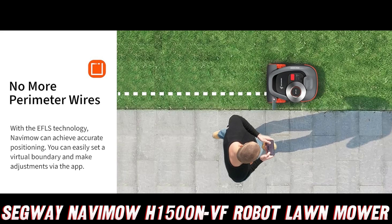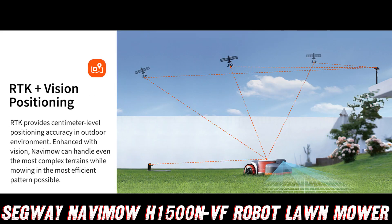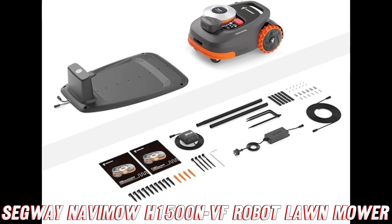Let's not forget about the anti-theft measures. This mower is practically Fort Knox on wheels. If anyone tries to mess with it, they'll be in for a nasty surprise. It's like having a tiny robotic bodyguard patrolling your lawn.